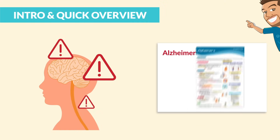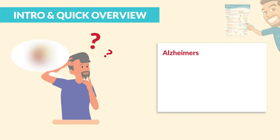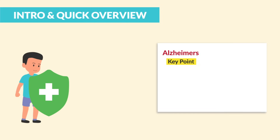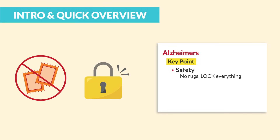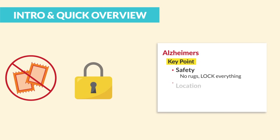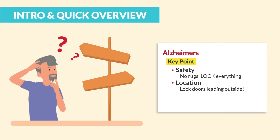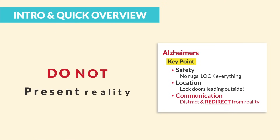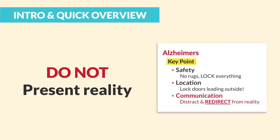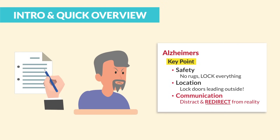For Alzheimer's, it's all about brain damage resulting in dementia. Signs and symptoms include being very forgetful and loss of reality. The key point is to protect these clients like you would protect a child, but treat them as an adult. For safety, make sure there are no rugs and lock everything including medication, cleaning supplies, and everything else. Lock doors leading to the outside since clients will get lost — a huge safety risk. For communication, the key terms are distract and redirect from reality. Do not present reality. These clients have damage to the brain preventing them from understanding reality, so we need to redirect and distract any dementia clients who are getting easily frustrated.